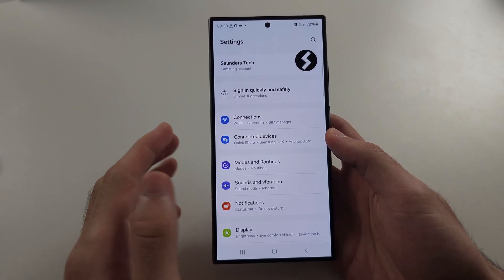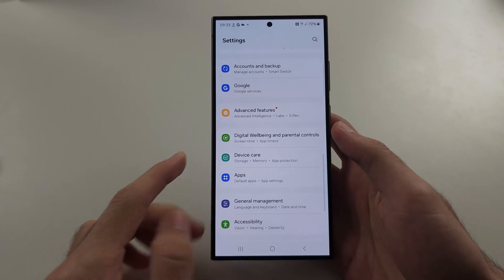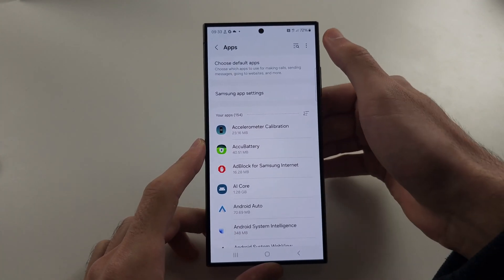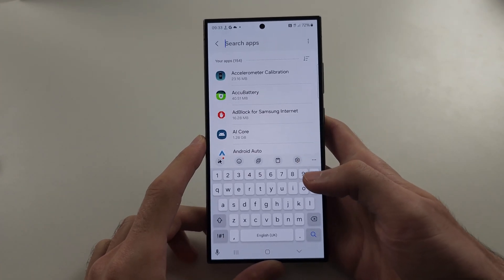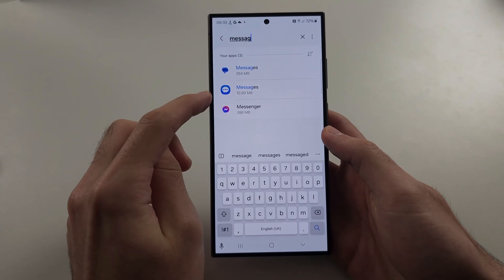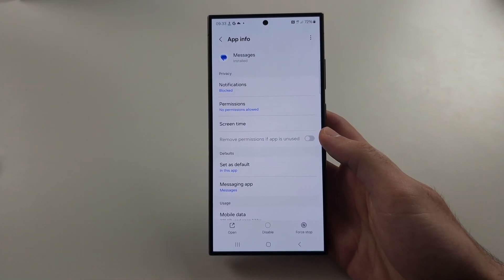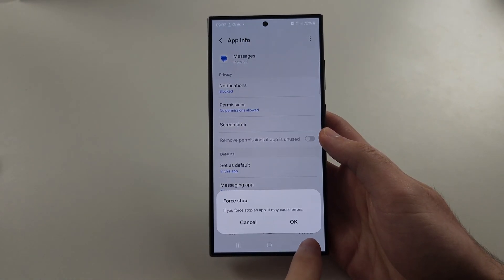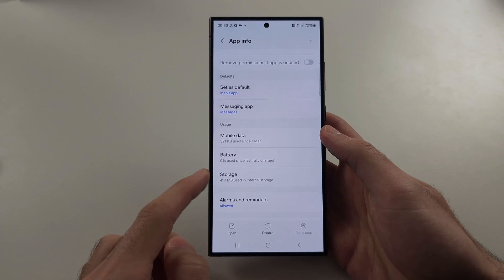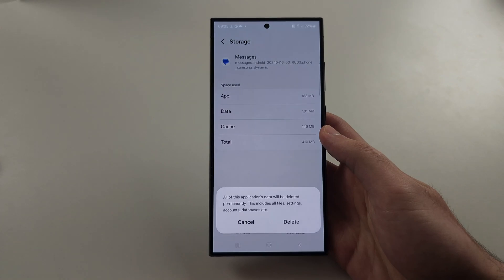The first solution we can try is starting in the settings. Scroll all the way down until you see Apps. Then tap the search at the very top and search for Messages. You'll see Samsung Messages and Google Messages — tap the messaging service you use. We're first going to force stop, then scroll down and select Storage, and then select Clear Data and delete.